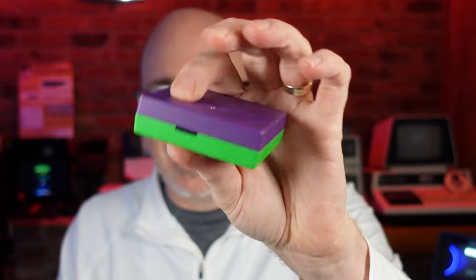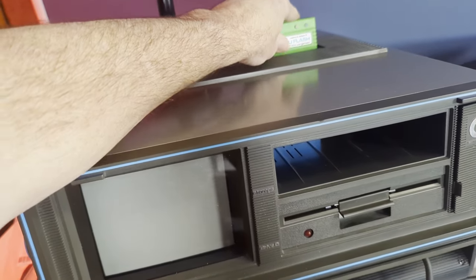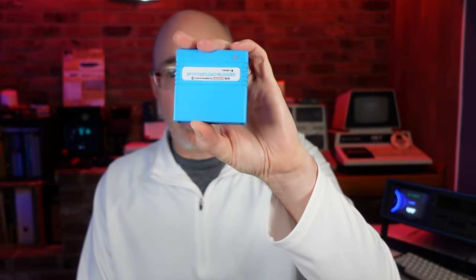I also love the Kung Fu Flash — it's actually over here running Defender on my SX-64. It looks like that little cartridge and allows you to run Commodore 64 software from an SD card, plugging it into the cartridge port and rebooting. You can get those — and the Epyx Fast Loader — over at The Future Was 8-Bit. The Kung Fu Flash is about $50.